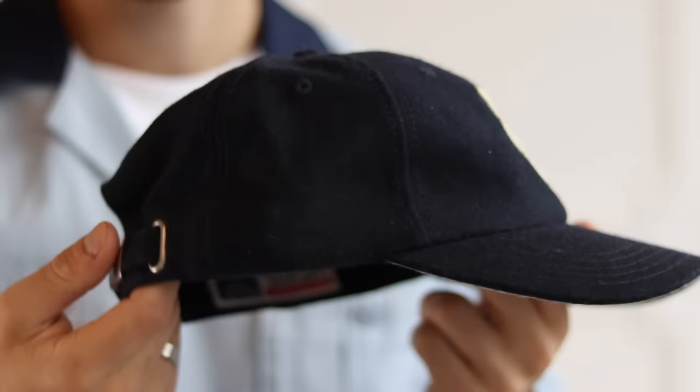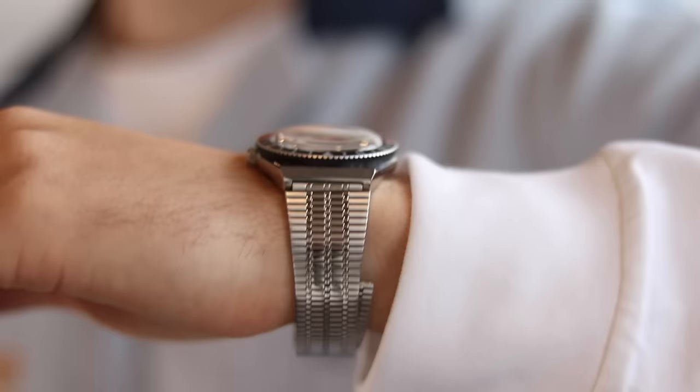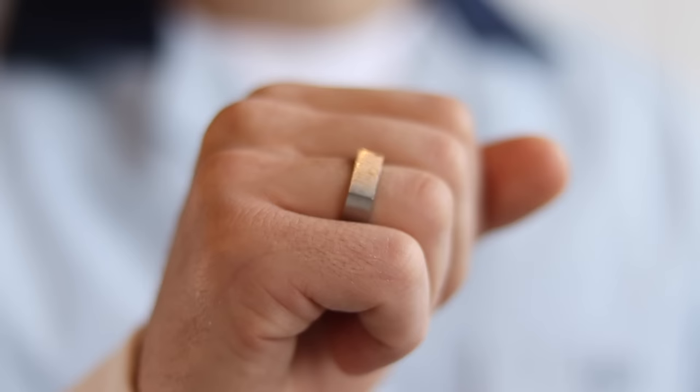For accessories I went with an American Needle New York Cubans hat, a Timex Q reissue watch to match the black and red hits of the shoe, and the ring I'm wearing throughout is from Mejuri.